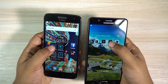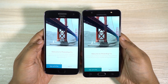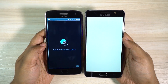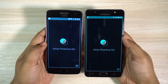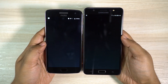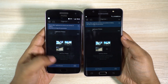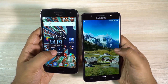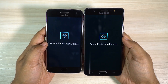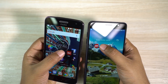Let's quickly check some Photoshop applications before we check the games. Photoshop Fix is loading and once again Moto G5 Plus is quicker. Next we have Photoshop Mix — G5 Plus is quicker as usual. Here we have Lightroom — as expected the Motorola smartphone is beating the J7 Max. Lastly, Photoshop Express — G5 Plus is quicker again.